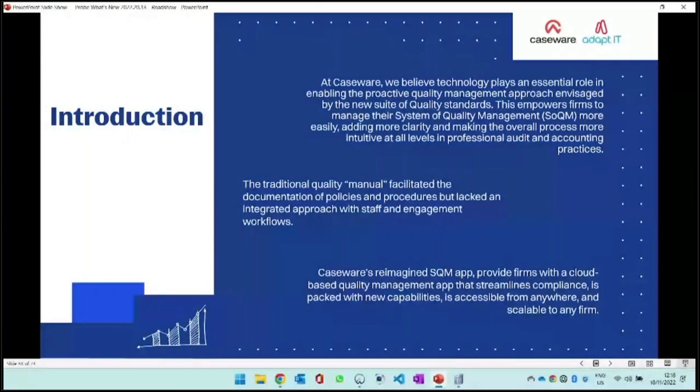When we actually read through the standard, we saw that technology is going to have to form part of the new system. You can't get away with not using technology. It's talking about an integrated system with automations. You need to automate some of those policies, procedures, and tasks. How do you track it? How do you manage it in the firm? We went through those quality standards and looked at how we can empower firms to not spend too much time on quality admin, but still comply with requirements.